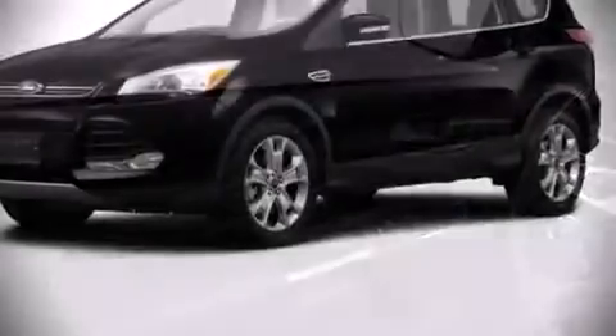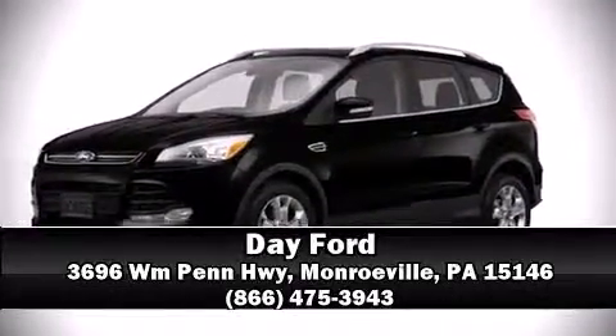Our sales reps are knowledgeable and professional. We are here to help you. Thank you.